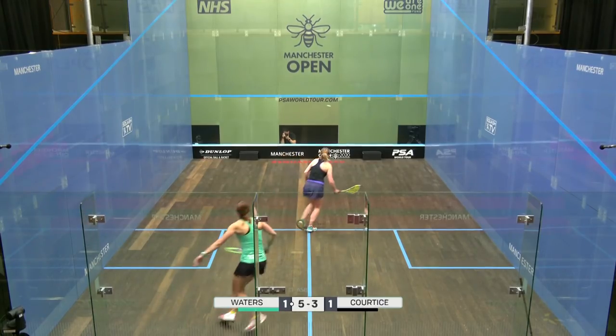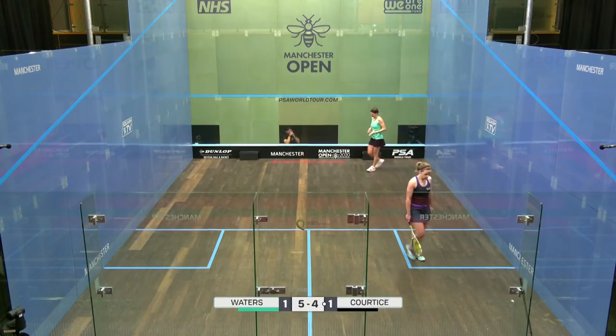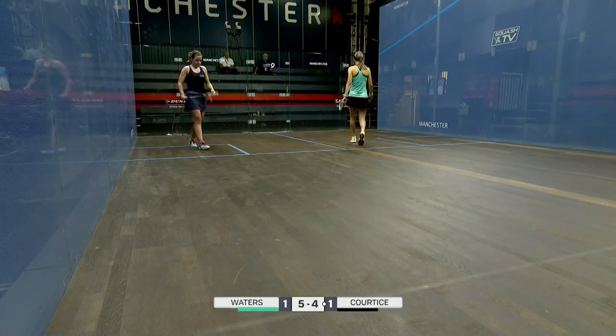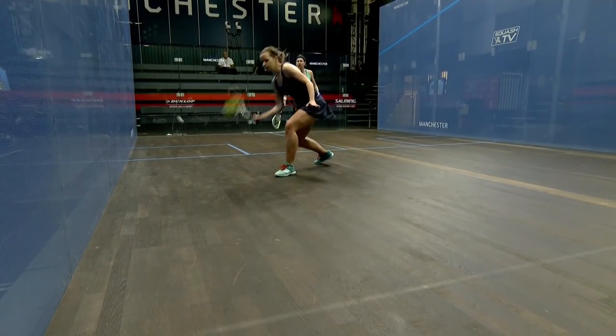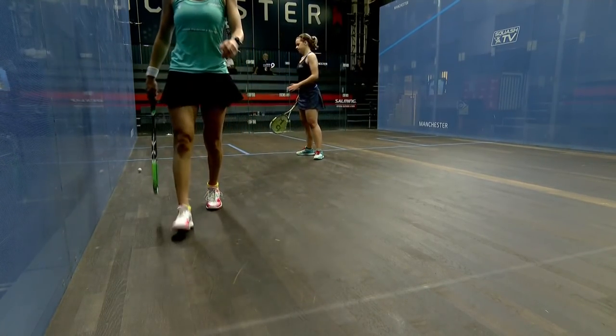She's doing the diagonals here, Alison Waters. She's still in the rally, and that is a beautiful shot — acknowledged by Waters. 4-5. It's quite funny the way she played that — looks like she's underneath the ball when she plays it.